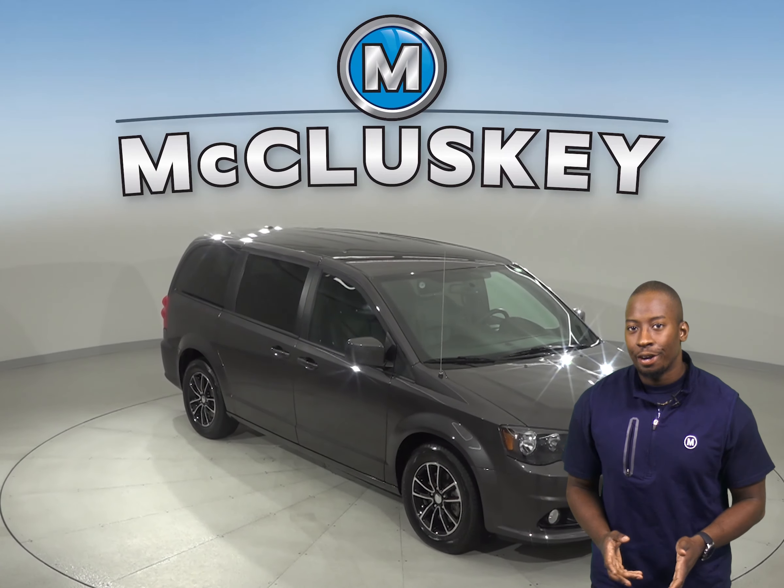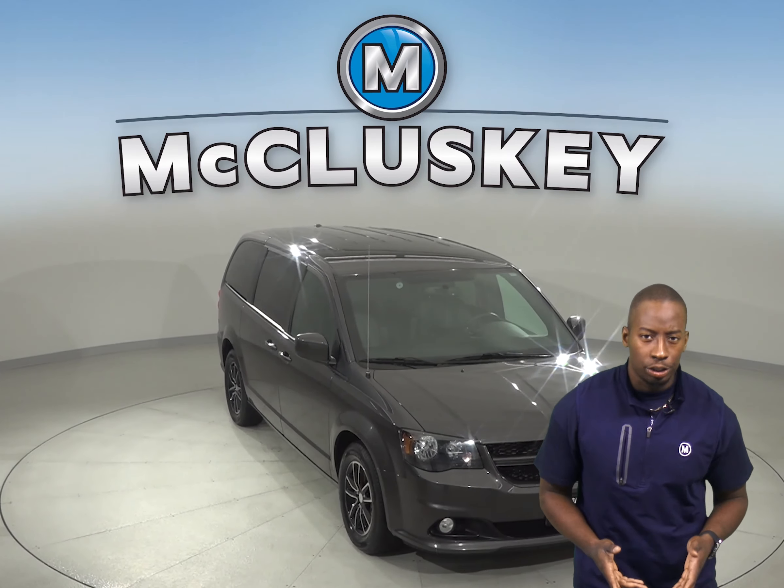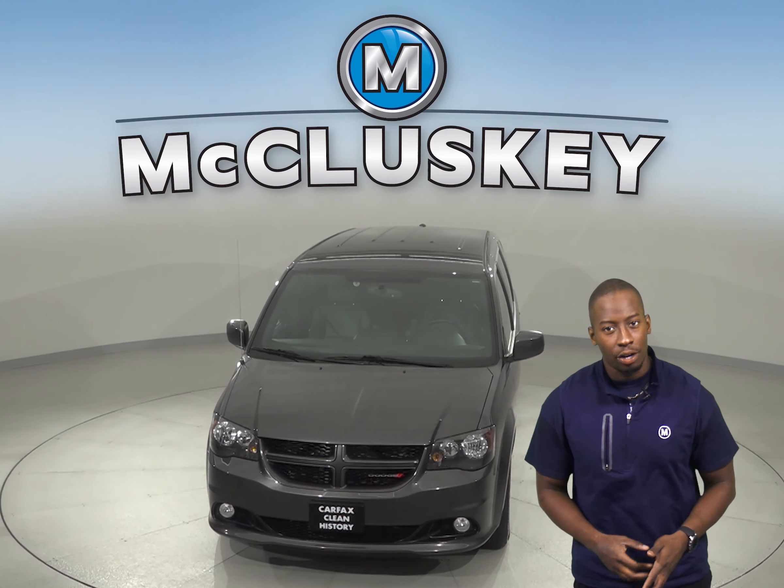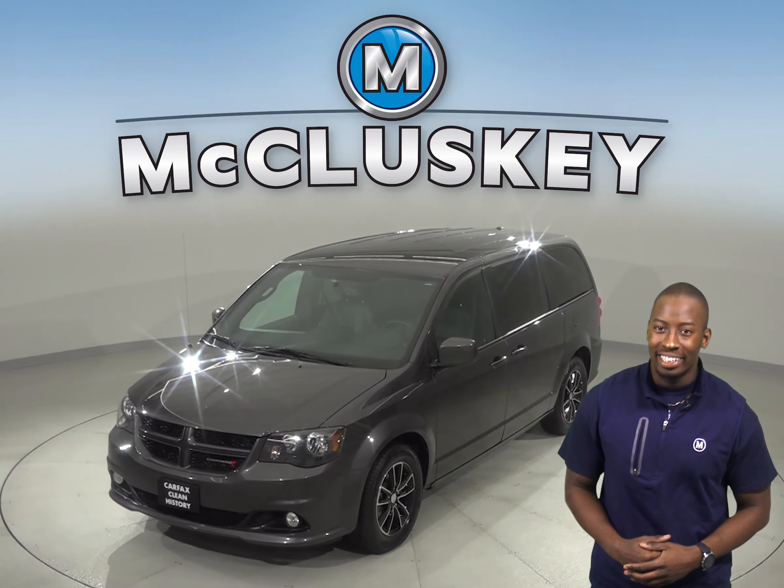This 2018 Dodge Grand Caravan is going to be worth the purchase. Once you buy it, we will cover it with our free lifetime mechanical warranty for unlimited miles and unlimited years.